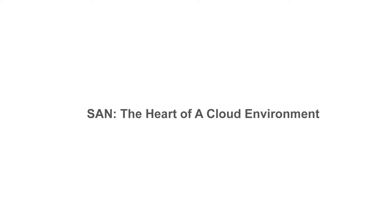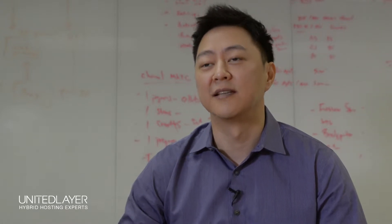My name is Edward Buck. I'm the VP of Services and Support at UnitedLayer. Storage is probably the single most critical piece that contributes to the performance of your system. There is no such thing as a storage device that will scale to an unlimited number of users, or requests, or whatever the case may be. And you want to make sure that that SAN is correctly sized.